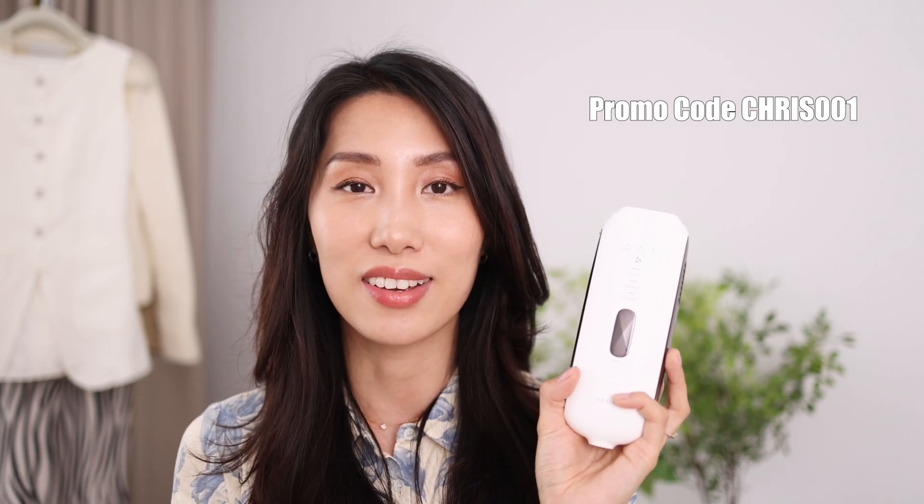That's pretty much everything for today's video. If you're interested in trying the Varico IPL hair removal device, I have the link in the video description below. For any questions, use the comment section. If you liked this video, please give it a thumbs up and subscribe to the channel if you haven't. Thank you so much for watching — I'll see you in the next one. Bye!